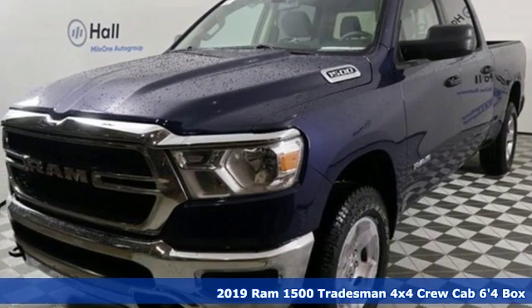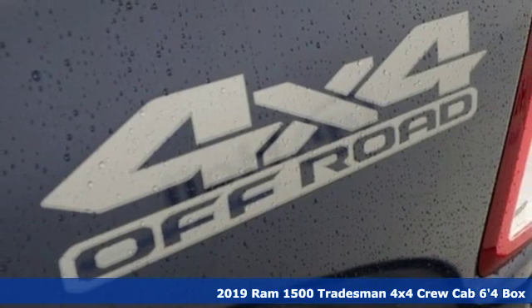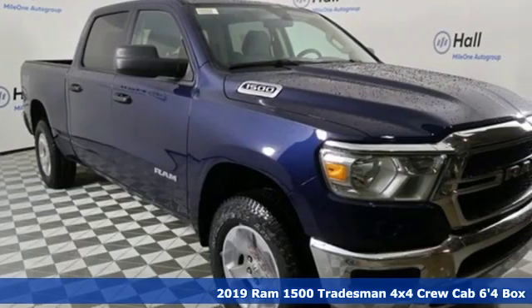It's a new 2019 Ram 1500. Work hard and look good doing it. A great vehicle is comprised of great features like these.